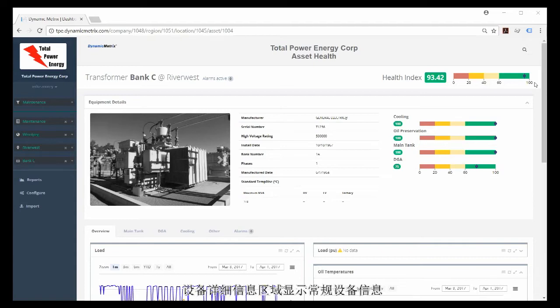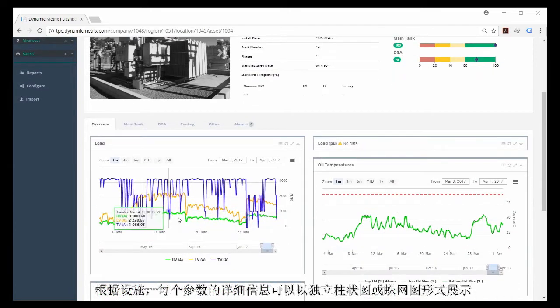The equipment detail area shows general asset information. You can see a photo of the asset for visual identification, as well as nameplate and other asset-specific information such as the manufacturer, rated power, and installation date. The colored bars shown here give you more detailed information about the dynamic health index number, helping you indicate why a health index number may be bad and which part of the transformer requires maintenance. Depending on how it's configured, this information can be viewed as independent bars for each parameter or as a spider chart.